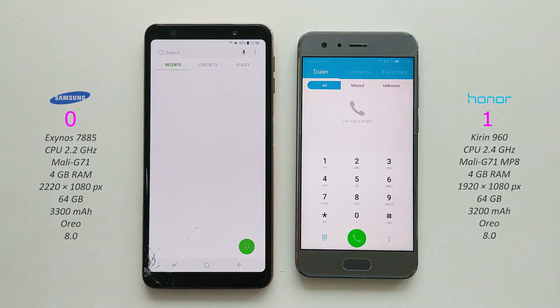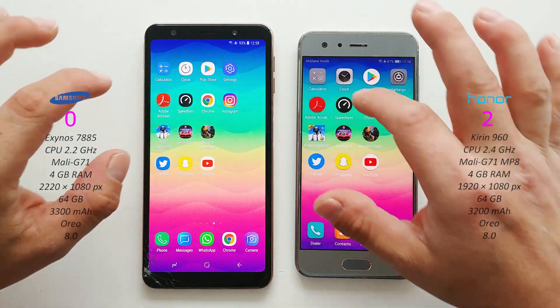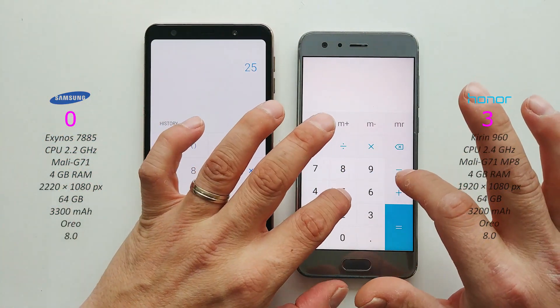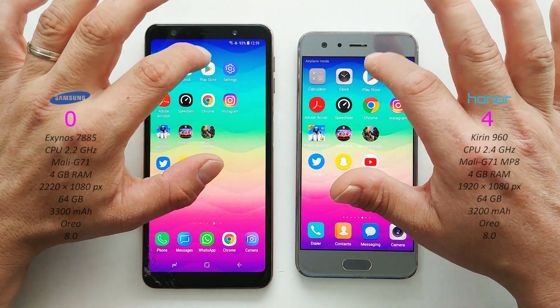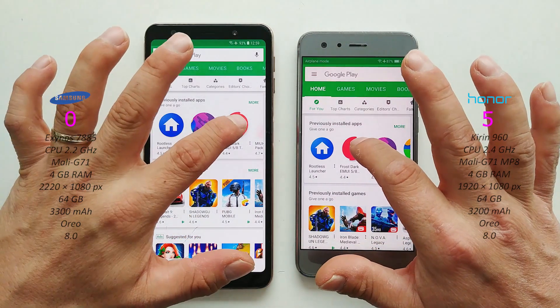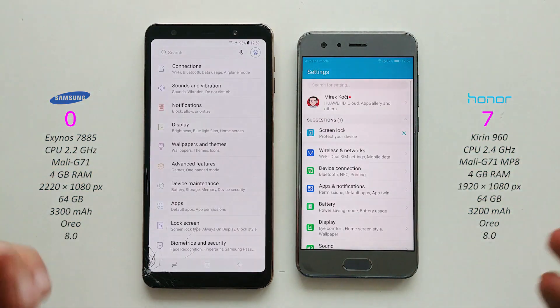Phone app - Honor 9 wins. Now the camera - Honor again. Calculator on both, pretty similar. Clock on both, about the same. Play Store on both devices - Honor 9. Open this one - Honor again. Settings on both phones - Honor again.